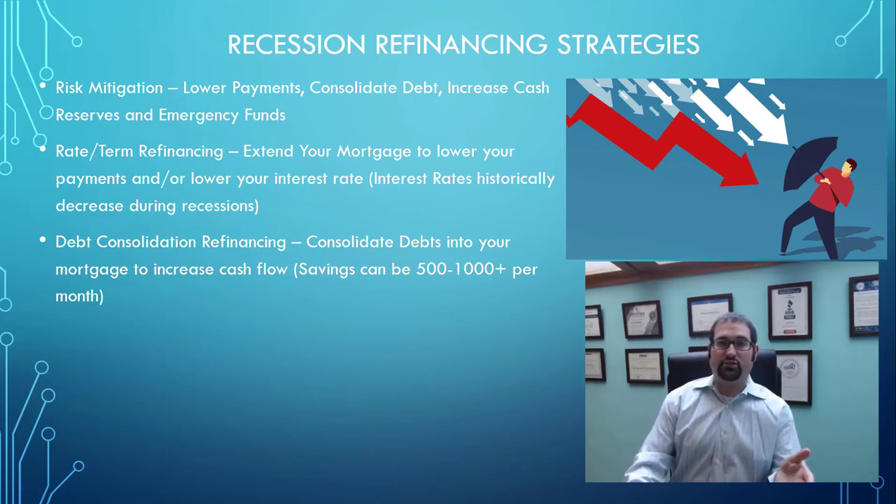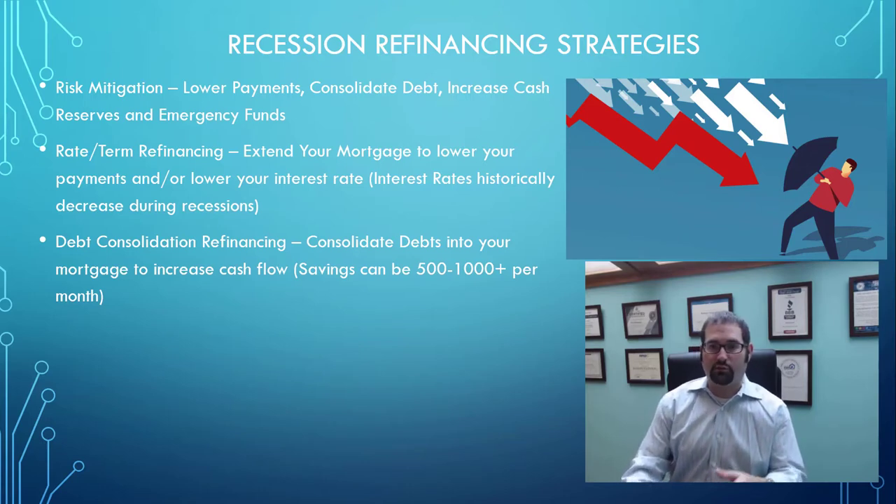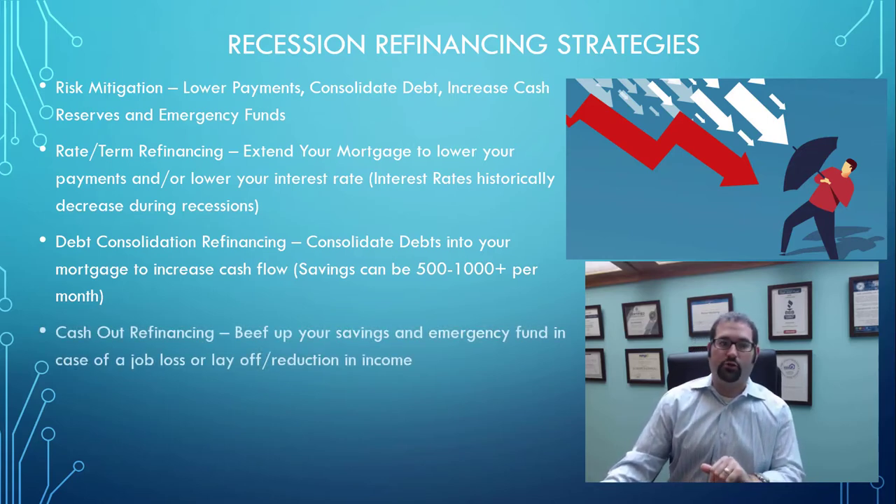Typically, when doing a debt consolidation refinance, saving $500, $1,000, even $2,000 a month or more is absolutely possible, depending on the amount of debt you have, the amount of equity you have, and your particular personal circumstance.